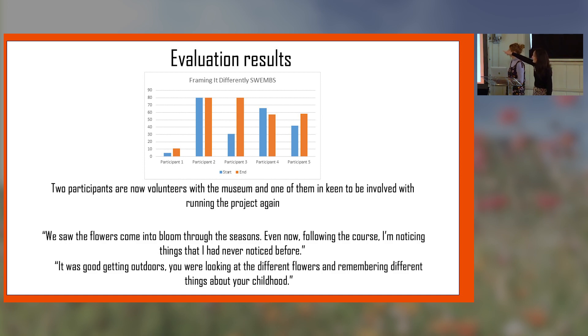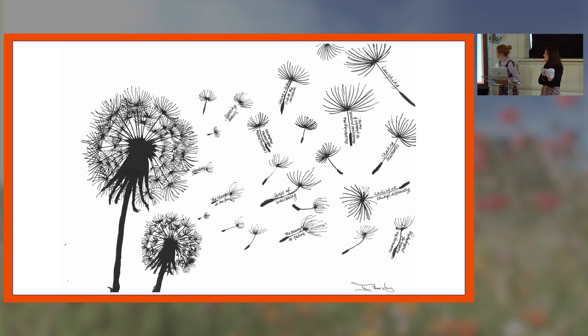There's one participant where the wellbeing score went down, but to put that in context — that individual had a lot of things going on in his life at the time. When he started in the group he hadn't even been to his doctor about his memory, and over the 12-week period he went through a lot of assessments and difficult conversations with his son, and before the end of the project he was given a diagnosis of Alzheimer's. That had an impact on the score.